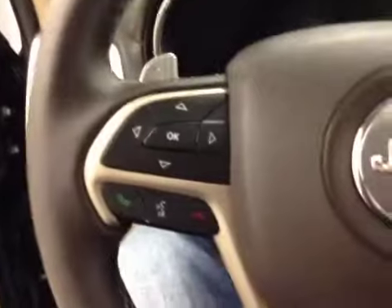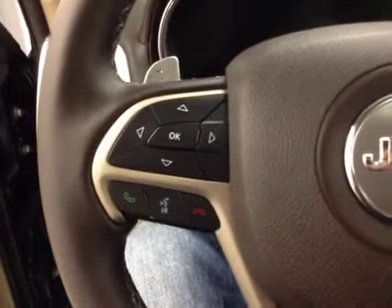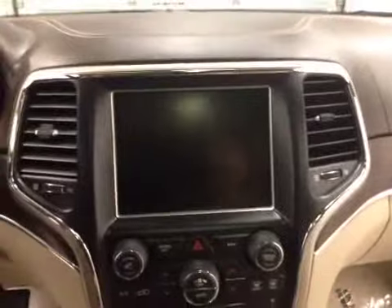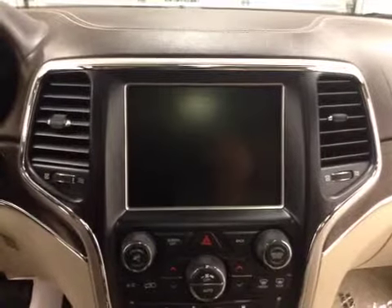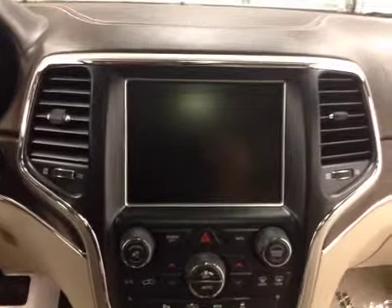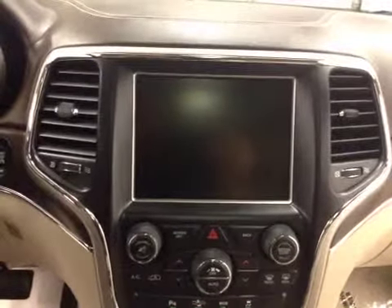Our steering wheel features hands-free Bluetooth capability as well as stereo remote functions. We have cruise control. This unit also comes equipped with an AM/FM stereo. It is satellite radio ready, with a USB port, an auxiliary jack, and an SD memory card holder.